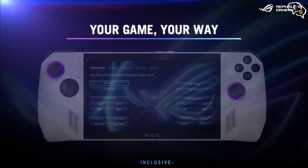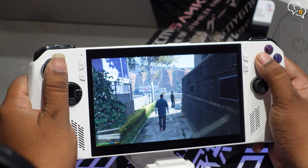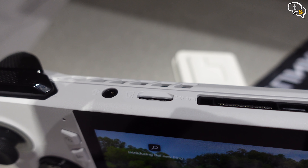The refresh rate is variable and can vary between 48 to 120Hz. It supports 8-bit color with full sRGB coverage, with a peak brightness of 500 nits. There's 7ms of response time, which is nice, and color performance is quite good too.